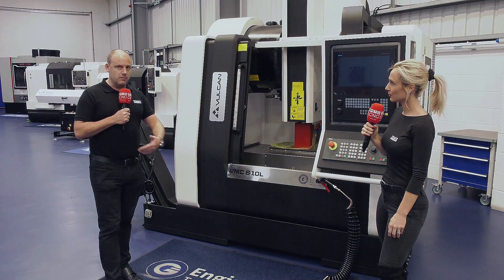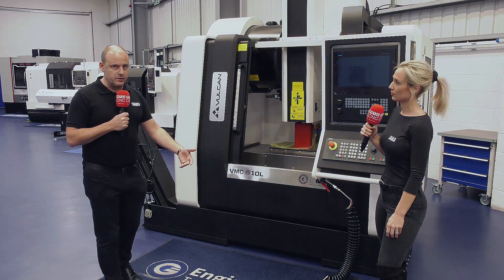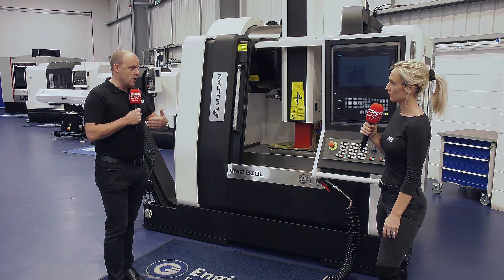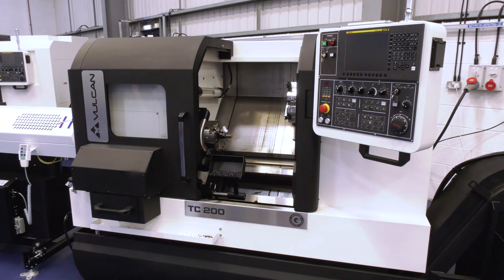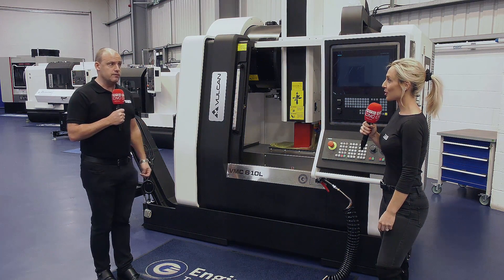The machines go bigger than this on the VMC range, and the turning center range goes all the way from around a six-inch chuck up to a 15-inch chuck. There are also double column machines, so it's quite a big, varied range.